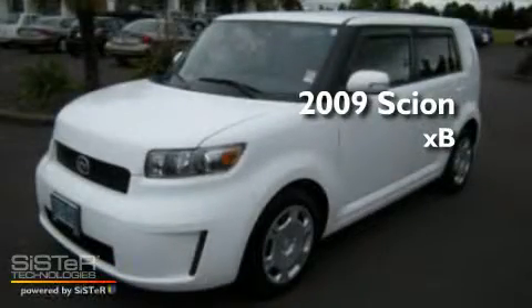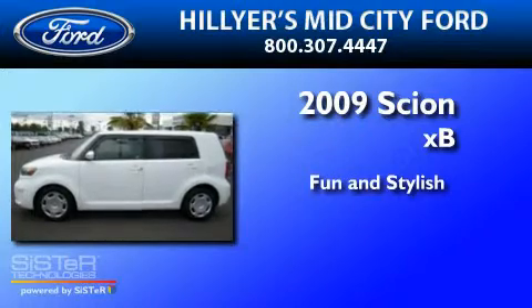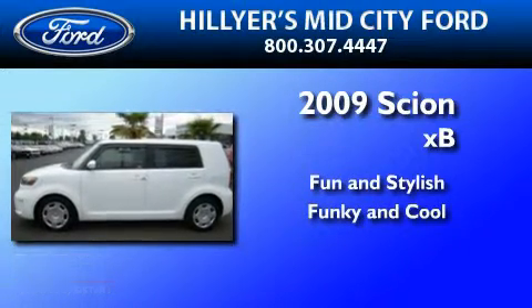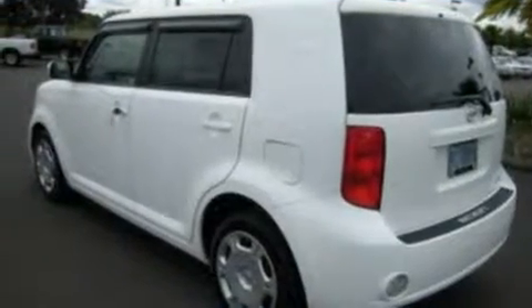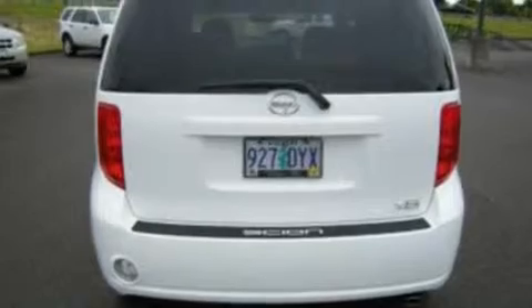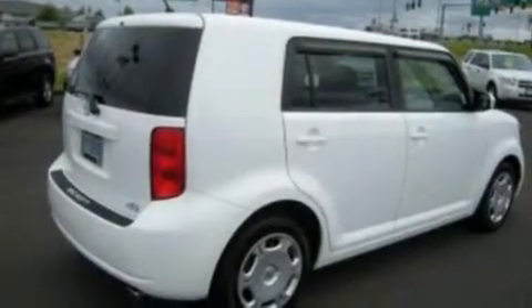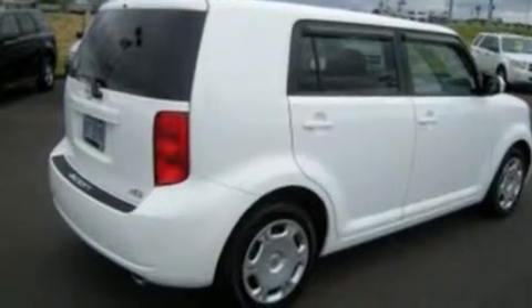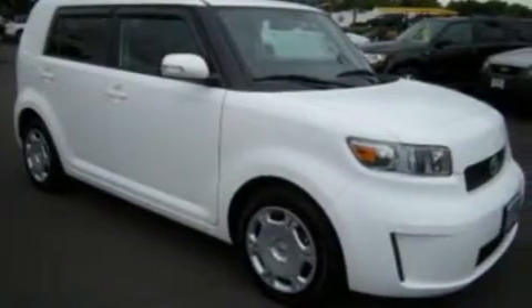This is a 2009 Scion XB. Its top features include full power accessories, external temperature display, a six-speaker audio system, a CD player, privacy glass, a low tire pressure indicator, traction control and stability control systems, an anti-lock braking system, side curtain airbags, and cruise control.